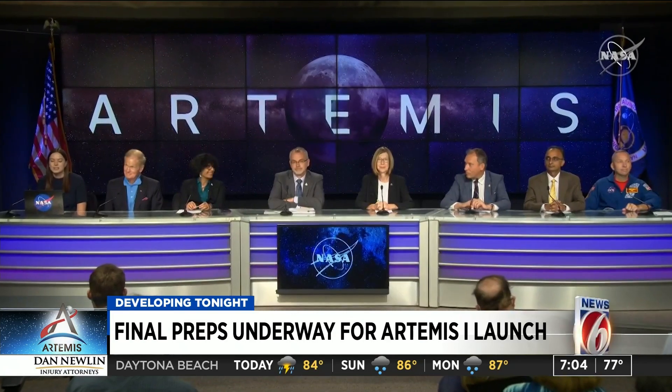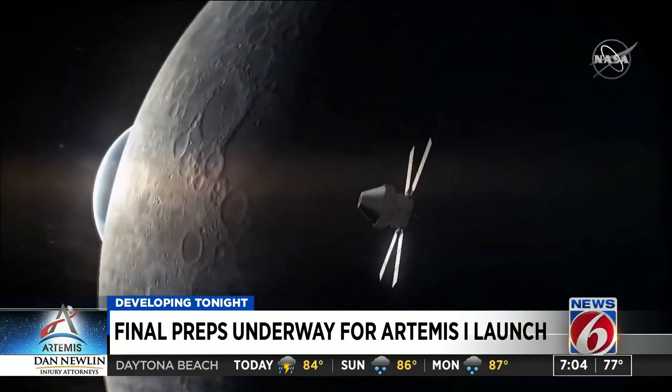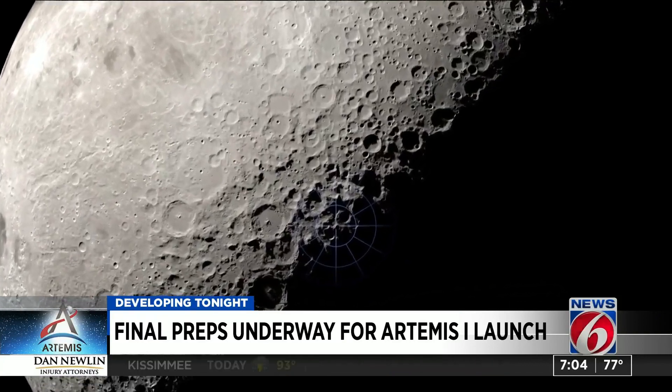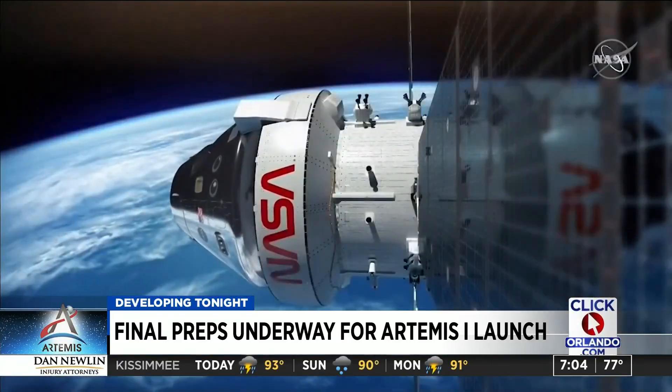In meetings today, engineers and top officials within NASA say they are looking at a few things. The first and most important will be to test the Orion spacecraft to see what will happen when it swings around the moon. The second is to see how the vehicle will operate in a flying environment. And third is to retrieve it once it returns to save costs.